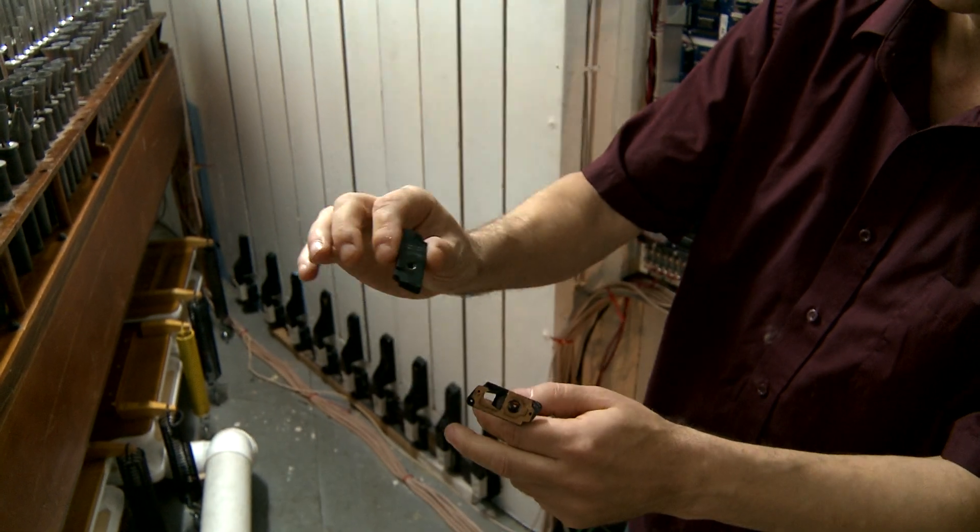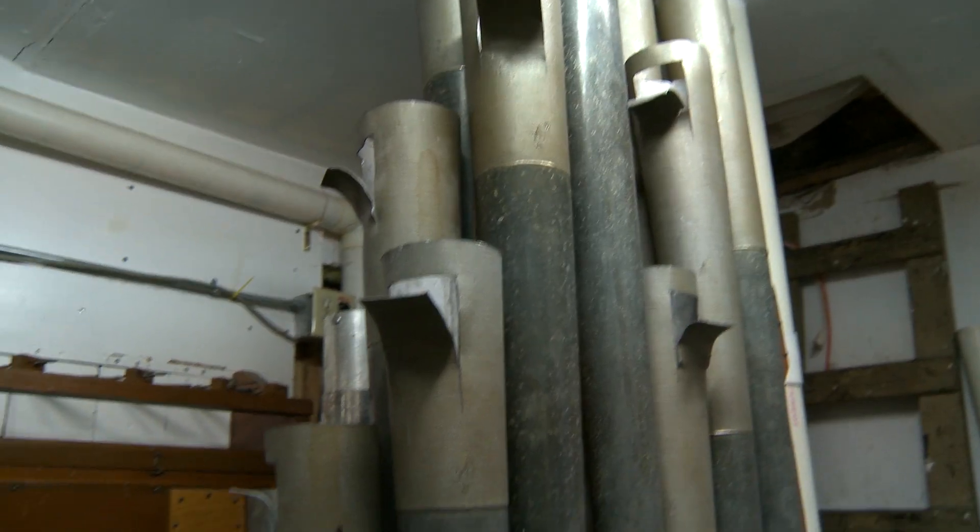This is what we call a chest magnet, and there's one of these for every sound in the organ.